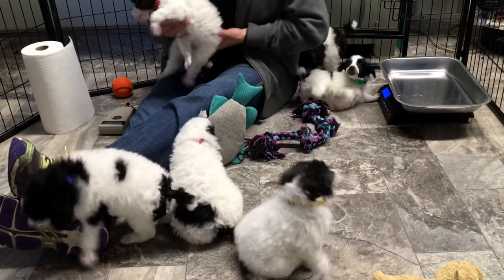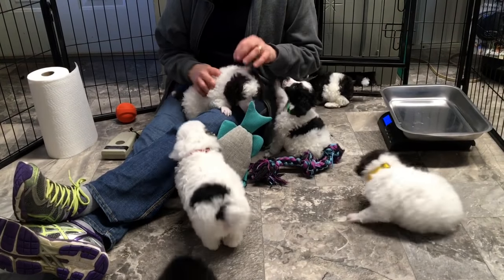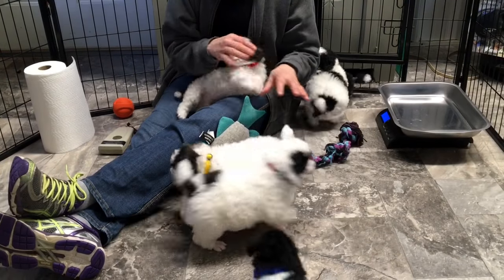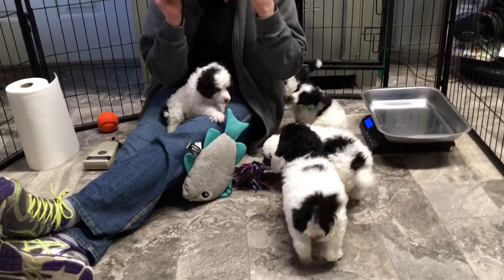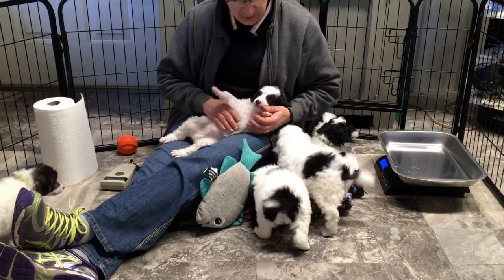Mom and dad are both really great dogs. Wilson — the reason we named him Wilson is that when he was a baby, he could stand in our kennel building and look over the edge of the wall because it was about 30 inches tall. He'd stand up and all you could see was his eyeballs, like Mr. Wilson on the commercials. That's how he came up with Wilson.